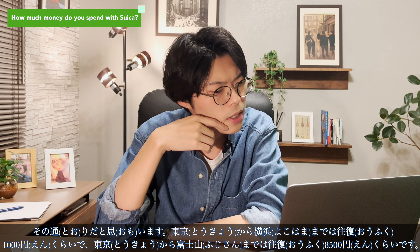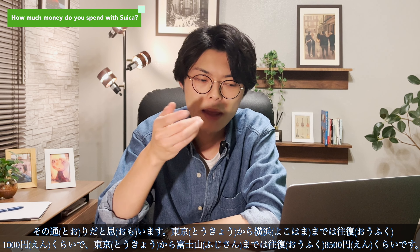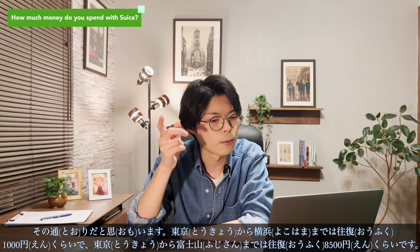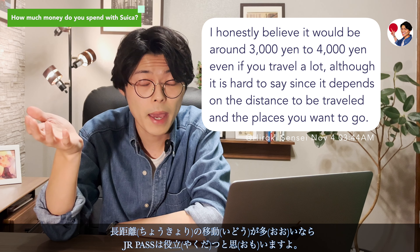It costs about 1,000 yen round trip from Tokyo to Yokohama, and about 8,500 yen round trip from Tokyo to Mount Fuji. If you travel long distances, I think the JR Pass will be helpful.